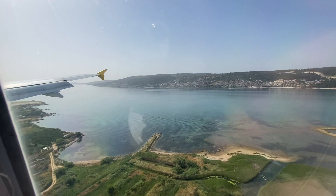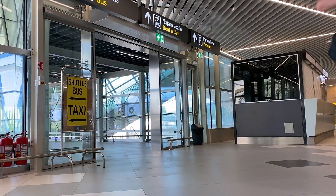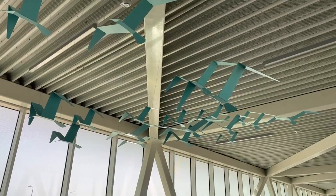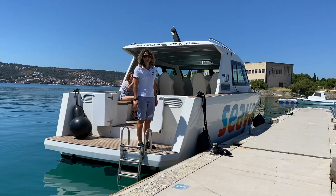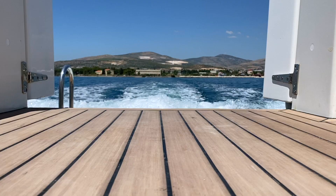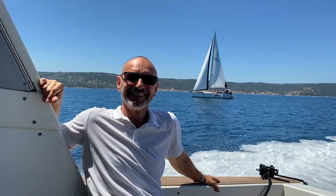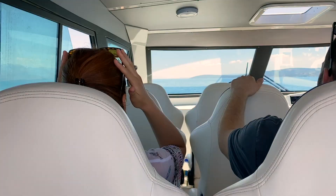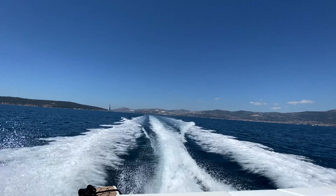It took only about 15 minutes to get to Split Airport from Fiumicino, which is not bad at all. However, I was warned that it may take more than that to get to the palace. So I ditched the idea of a taxi or a bus and went for a sea transfer instead. This proved to be a great idea, as it only takes about 20 minutes to reach Split's city center by sea.